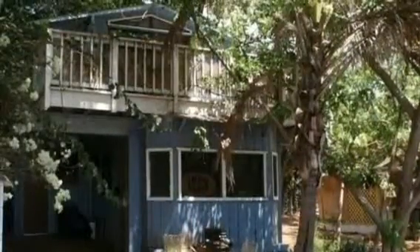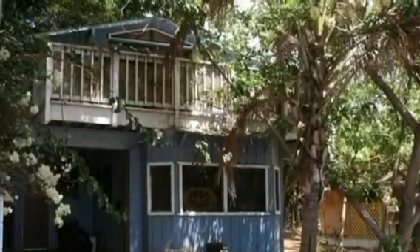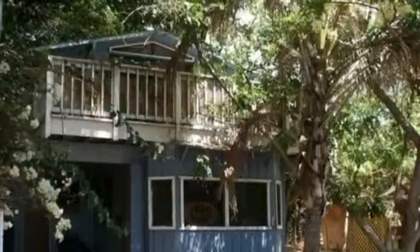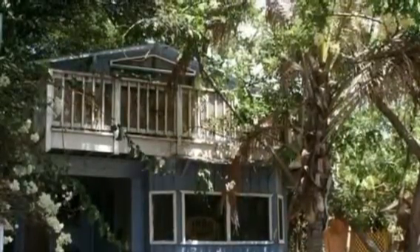Here's the blue house, currently divided between downstairs and upstairs as two separate rentals. The downstairs is a one-bedroom unit. The upstairs is a very nice one-bedroom with a treehouse deck.